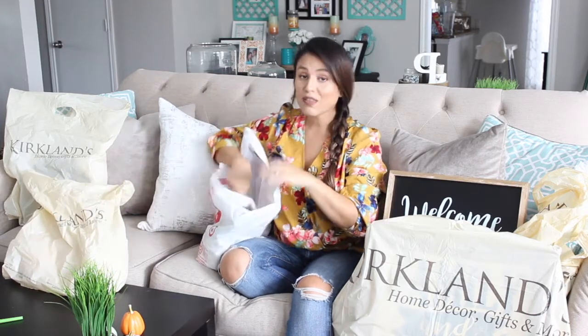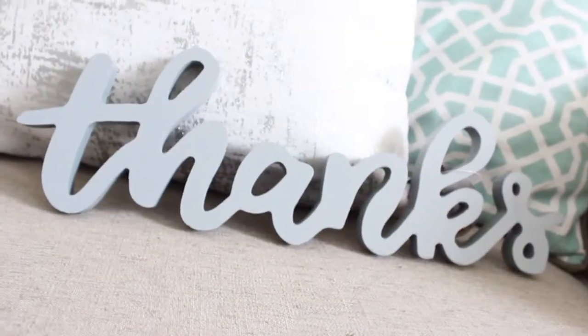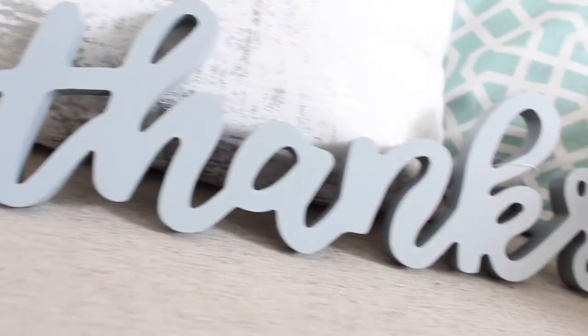Also from the dollar spot — they get you every time! I bought this little sign that says 'Thanks' in gray. It's so cute and perfect for fall decoration.